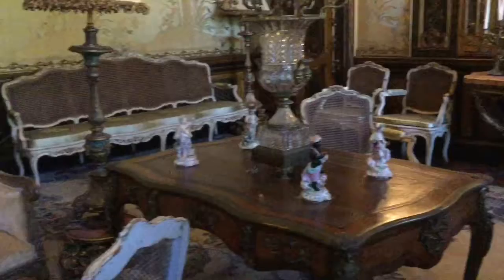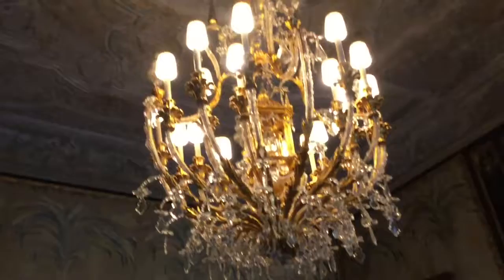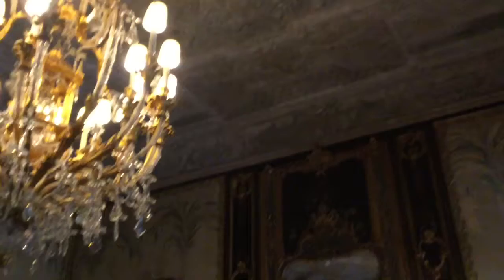I want you to look up at the ceiling. This is the first of the three ceilings that they bought in Europe from a home being taken apart in Venice, in the Veneto region. They took it down in nine pieces, brought it over here, and put it back together like a jigsaw puzzle. And you can't even tell. It's a beautiful plaster ceiling.